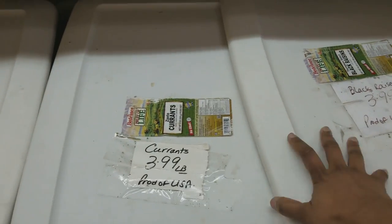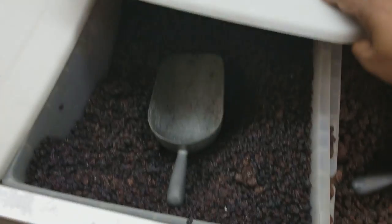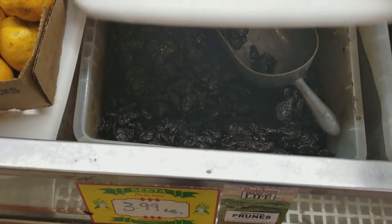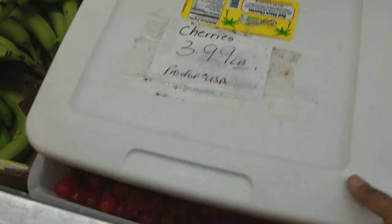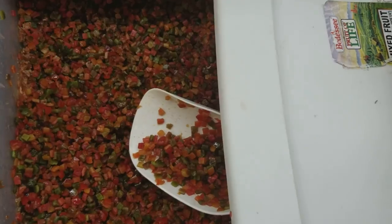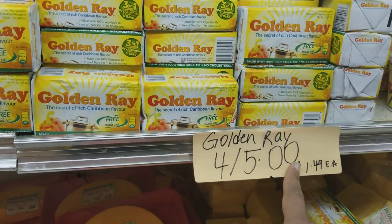Here we have raisins, and these are $3.99 a pound. Then we have currants, prunes — and these are seedless prunes — cherries, and mixed peel. And we have the most important ingredient that we cook with: Goldenree. You get four for five dollars.